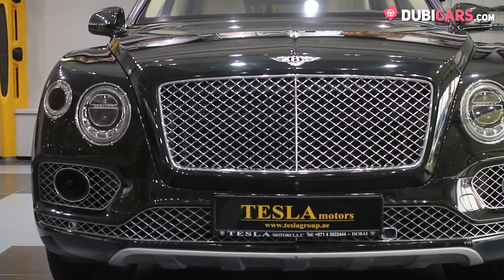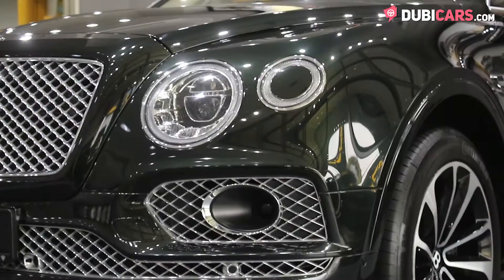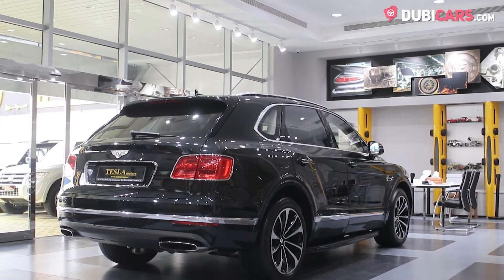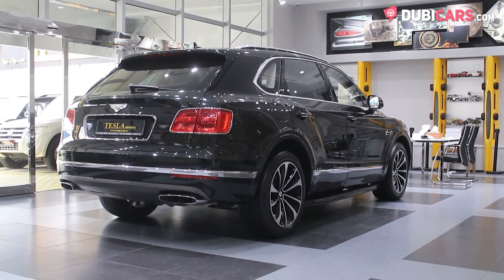Exterior-wise, the SUV has a bold front grille, unique adaptive headlights, full 360 camera, blind spot detection mirrors, soft closing doors, roof rails, and central locking.